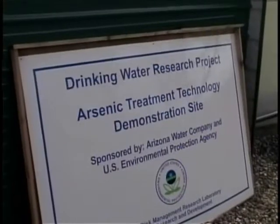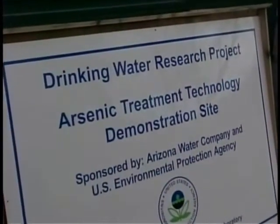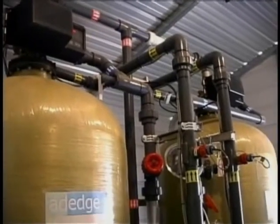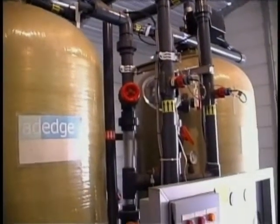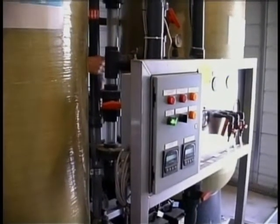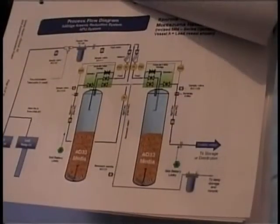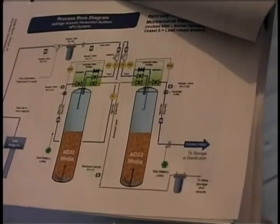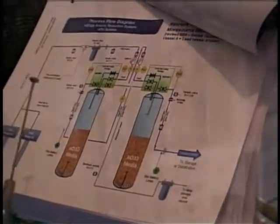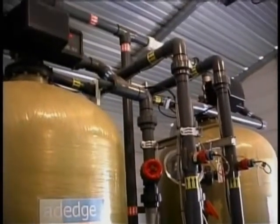This is an arsenic treatment technology demonstration site. Even though iron-based adsorptive media was not listed as a best available technology in the arsenic rule, recent research and performance of these systems have proven excellent arsenic removal. The trade name of the media at this demonstration site is Bioxide AD33, and the treatment plant was placed online in June of 2004.